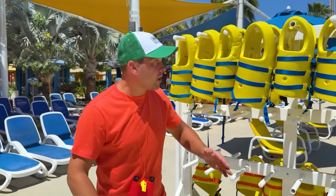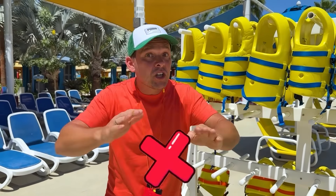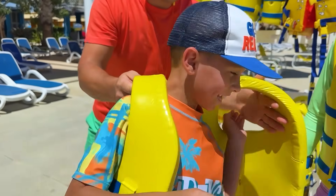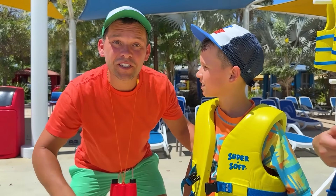Kids, swimming in the deep pool without life jackets is not allowed! Got it! And don't forget to fasten your seat belts!